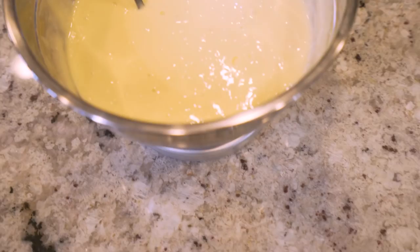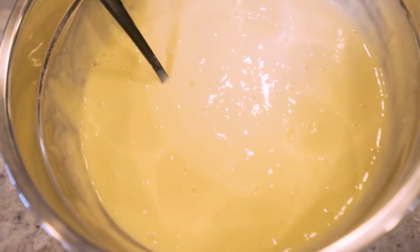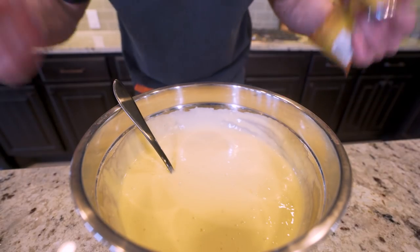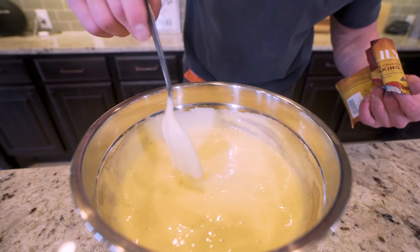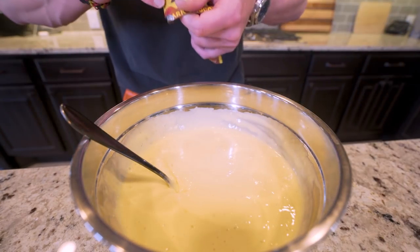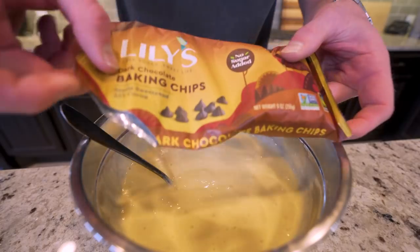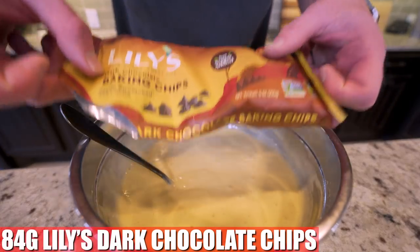Once you're finished, this should look just like pancake batter made from just pancake mix — nice and smooth. Now we need to add chocolate chips. The brand I recommend is Lily's Dark Chocolate Baking Chips — they don't add sugar, there's also a lot of fiber in them, and they're the lowest calorie chocolate chips I've been able to find.